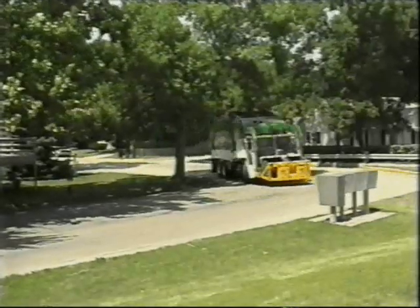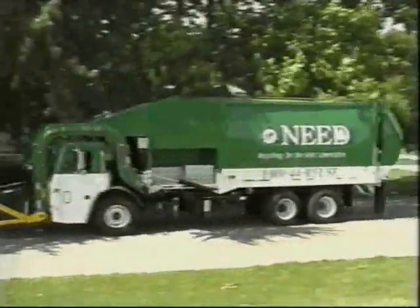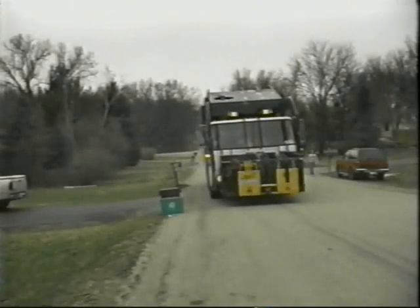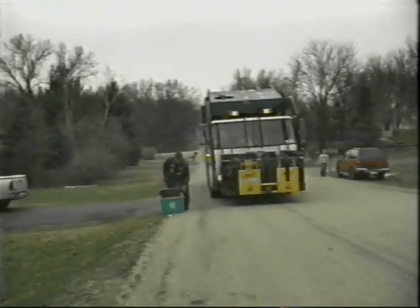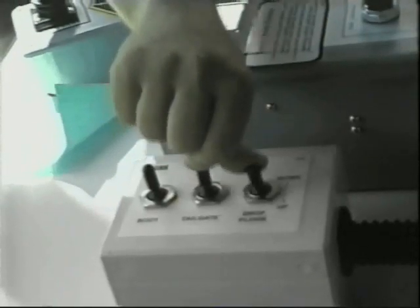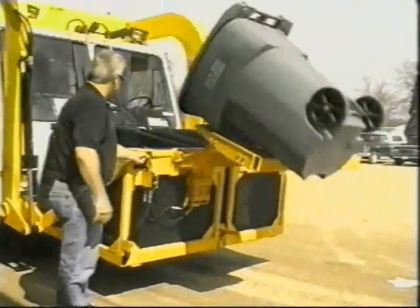The CAN CC series multi-purpose collection vehicle can be mounted on any standard cab over chassis, which can be set up for left hand or left and right hand drive capabilities. All operational controls are a dead man style to keep the operator out of harm's way. Should a switch be released, the action stops immediately. An optional cart tipper is also available to lift wheeled carts.